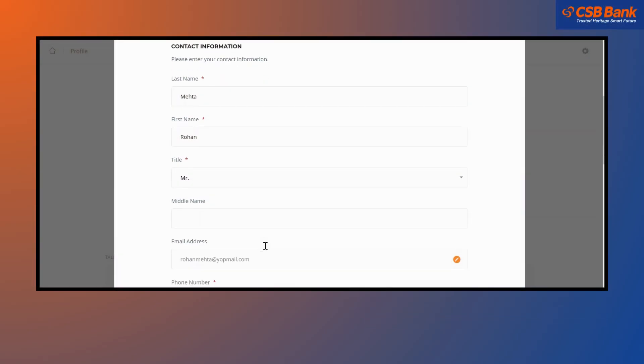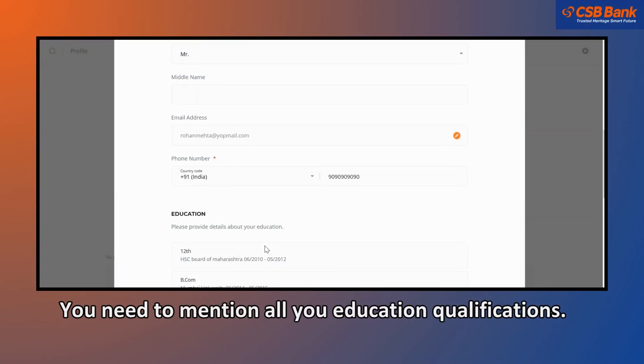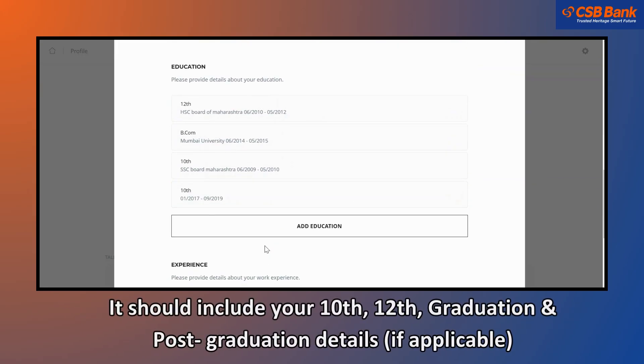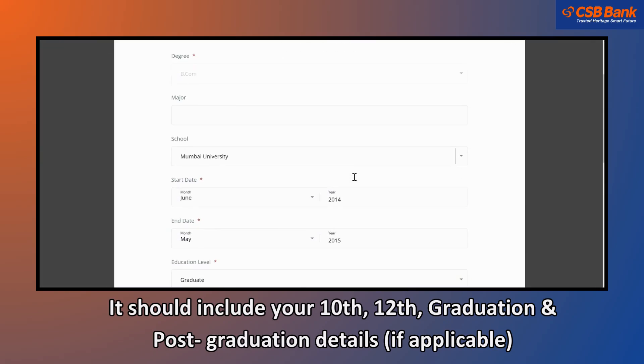Scenario 2: to add or edit your education details. You need to mention all your education qualifications. It should include your 10th, 12th, graduation, and post-graduation details, if applicable.